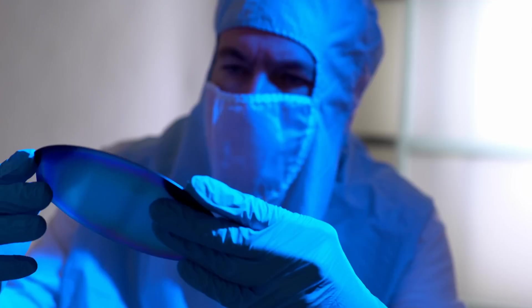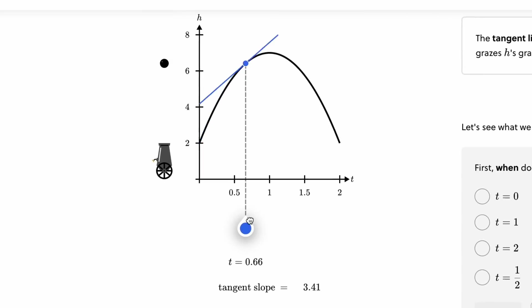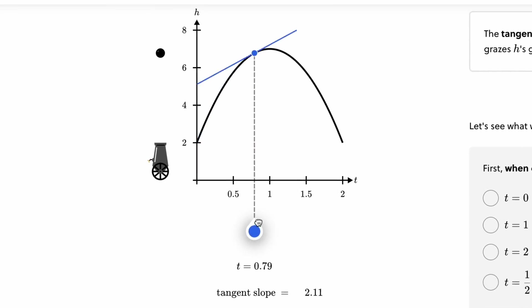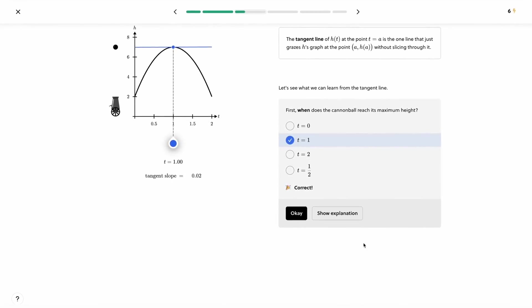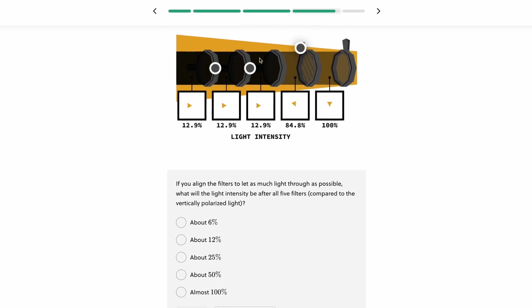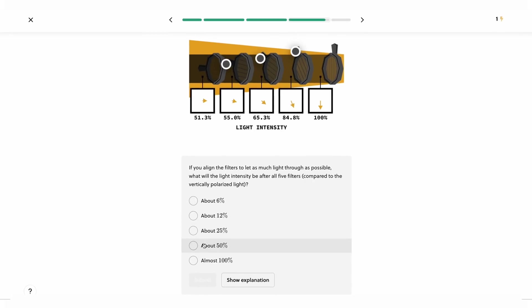It would be impossible to build sophisticated chips without brilliant engineers. If you'd like to improve your science, math, and engineering skills, Brilliant is a website and app filled with interactive puzzles like these. In this scientific thinking course, you have to figure out what the light intensity will be after light passes through all five filters.